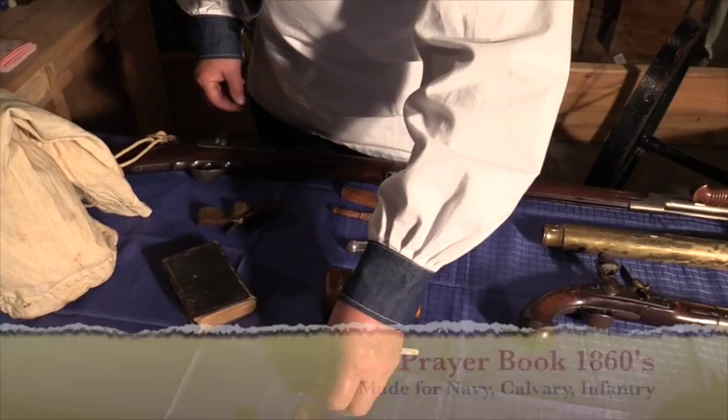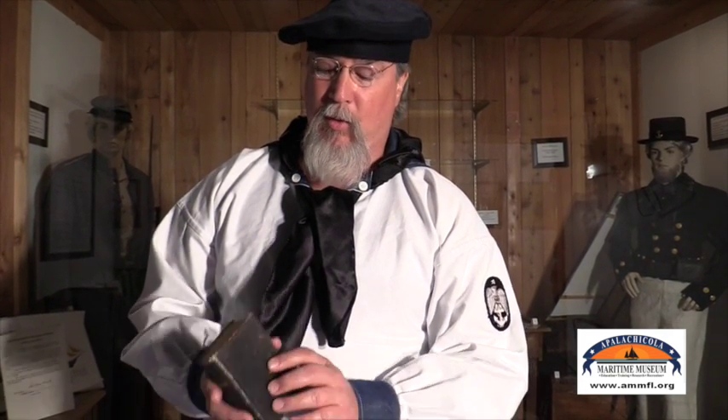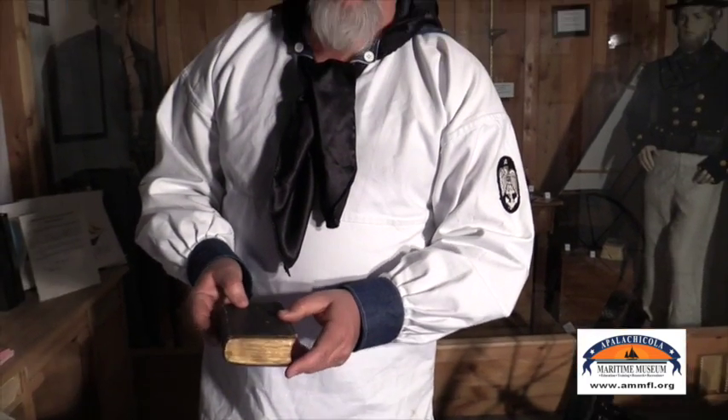Of course, no sailor would have ever left home without a Bible. The seas could be very dangerous and rough, and religion was very important among sailors. They had services every Sunday, even in different denominations. So a sailor would have certainly carried a Bible from his home — a lot of these Bibles were signed by family members with little prayers written inside. This Bible is from 1863 and is what we would call a travel Bible — something a soldier would have definitely had in his sailor's bag.